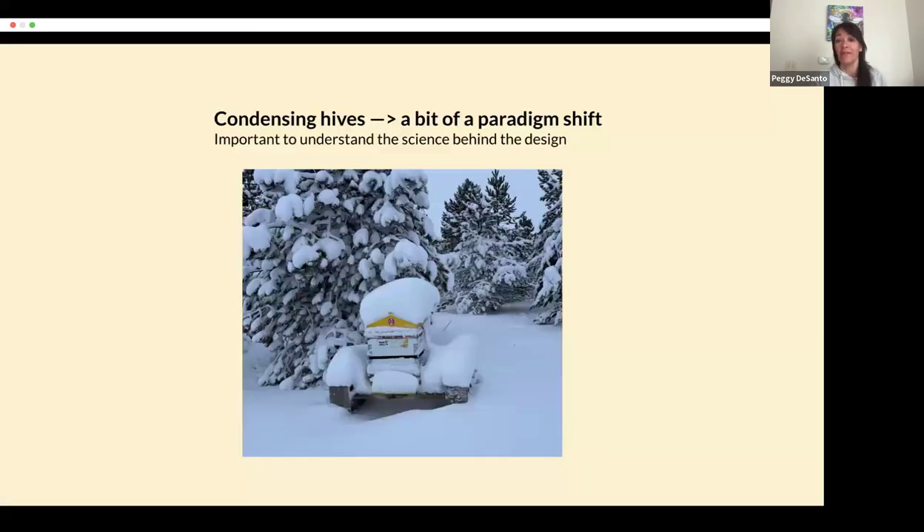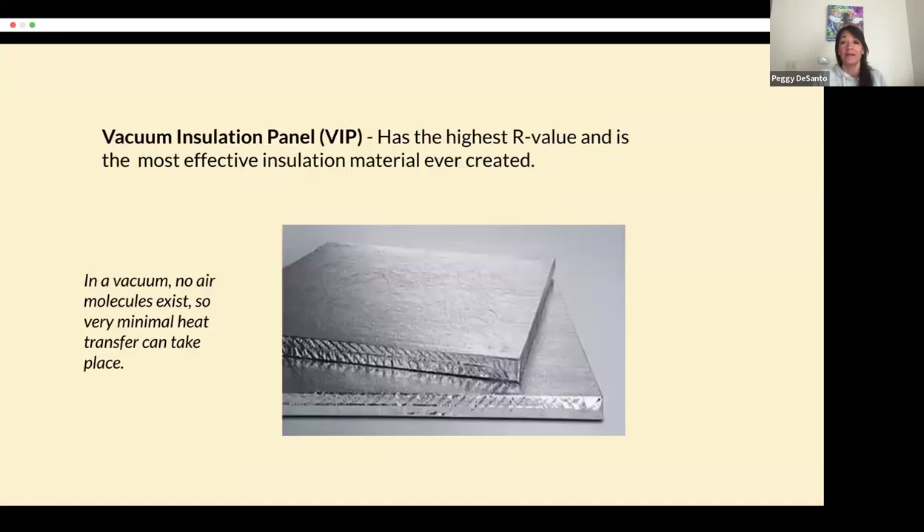So, the Hive Hugger system. Before we talk about this approach to winterizing, we wanted to review the science behind condensing hives, because I know it's a bit of a paradigm shift. I don't expect people to just adopt a new way of overwintering without understanding the science behind it. Our system has two components: a top panel, and then the side wraps.